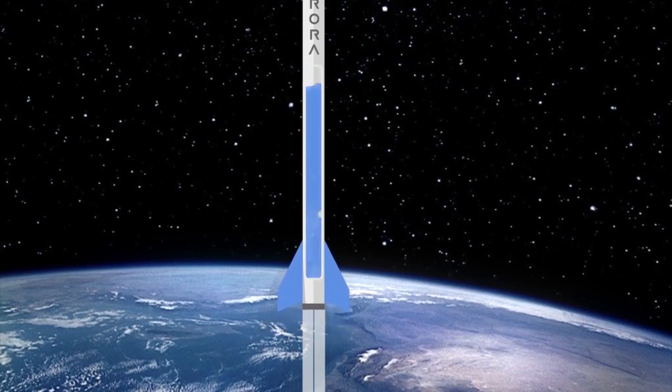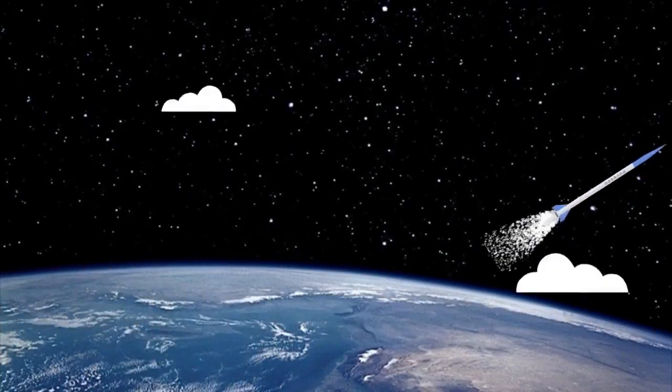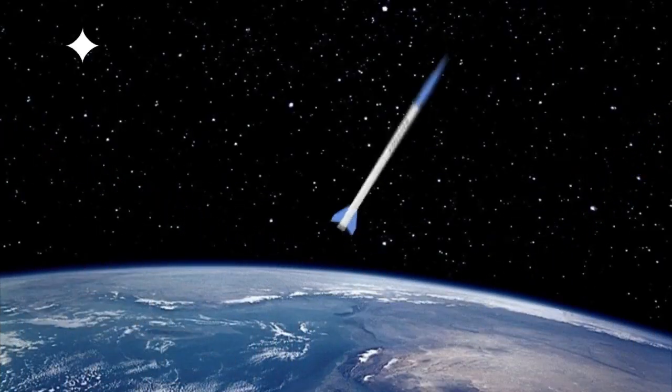Rockets work far better in outer space than in the Earth's atmosphere. If a rocket flies fast enough, it will no longer be affected by gravity, which means that the rocket can fly pretty much anywhere in outer space.